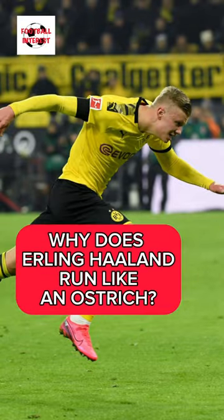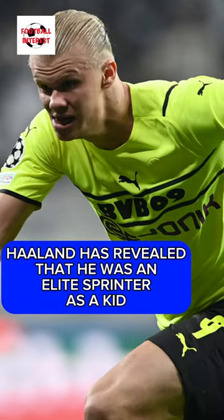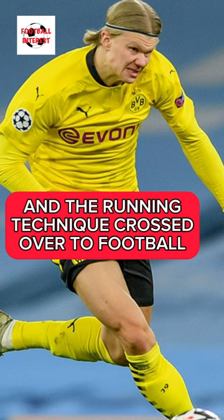Why does Erling Haaland run like an ostrich? Haaland has revealed that he was an elite sprinter as a kid, and the running technique crossed over into football.